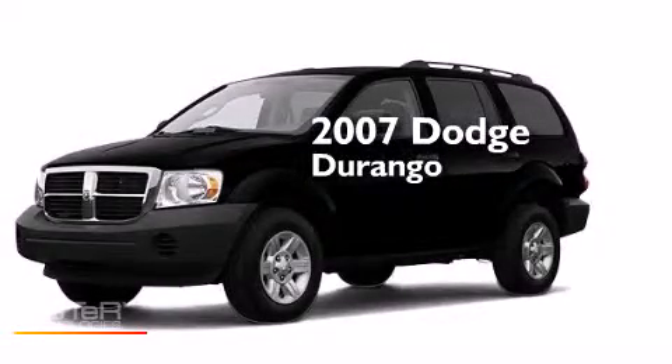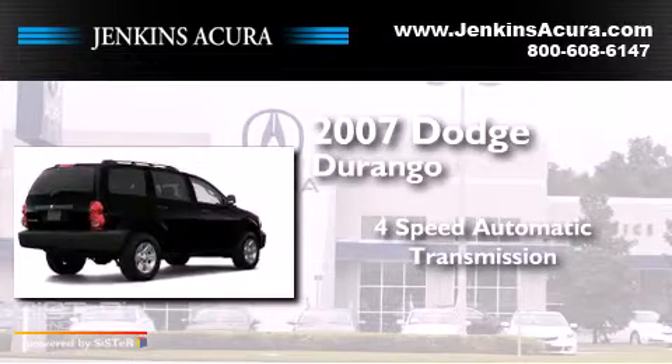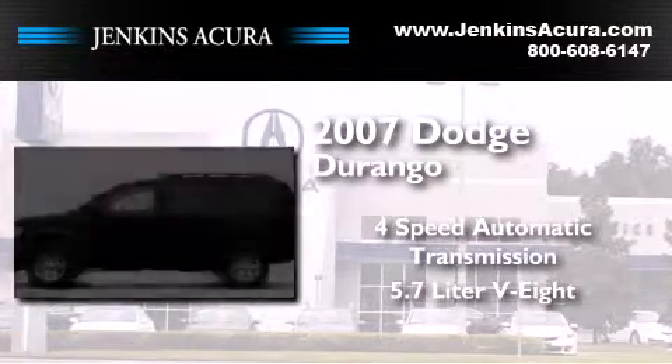This is a 2007 Dodge Durango. This SUV has a 4-speed automatic transmission and a 5.7-liter V8.